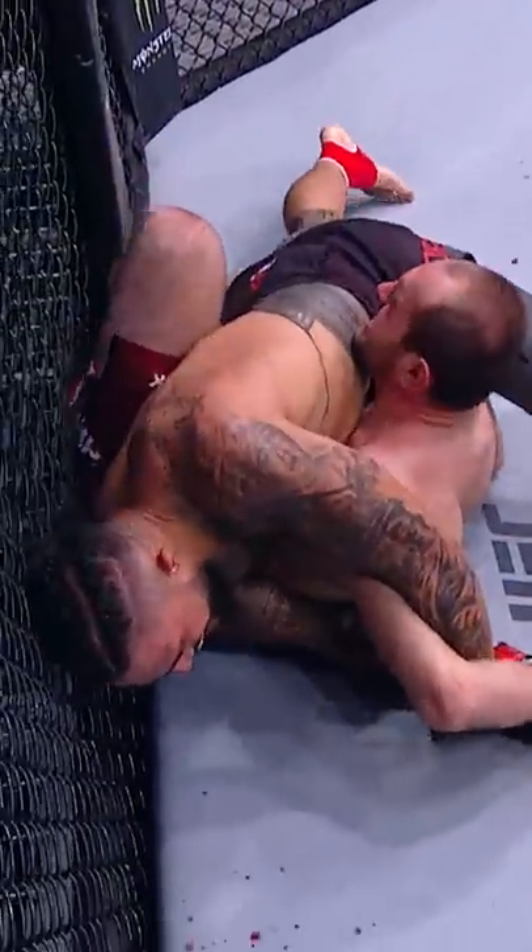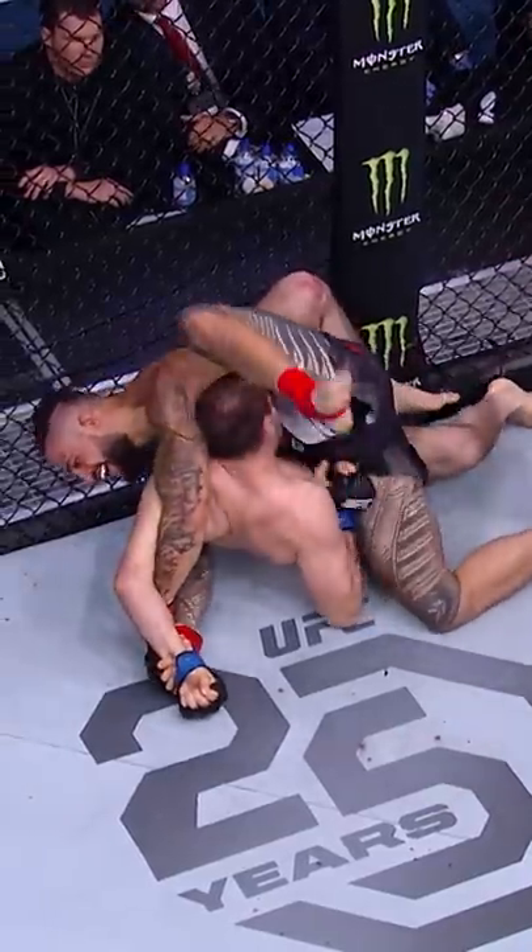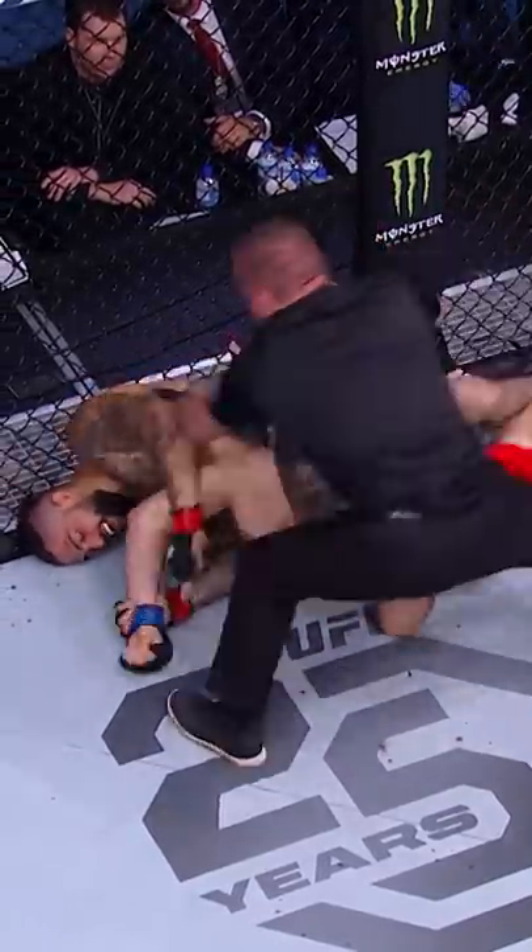Beautiful roll through. Stayed on top. And that step over the head — that was beautiful. And there's a tap with the right hand. That is all she wrote. Another finish in the first round for Tyson Pedro.